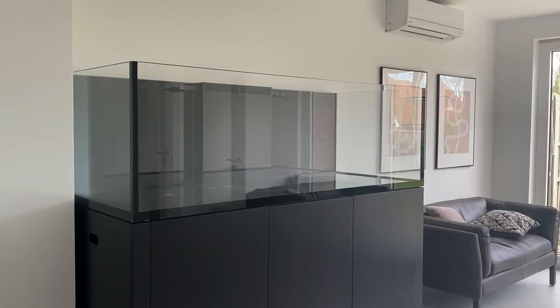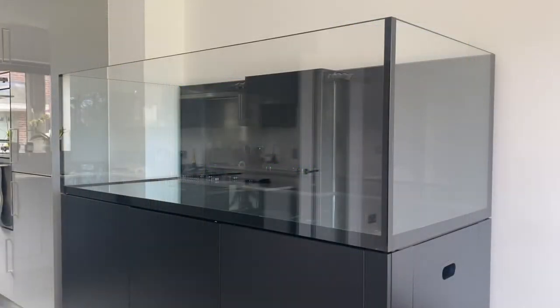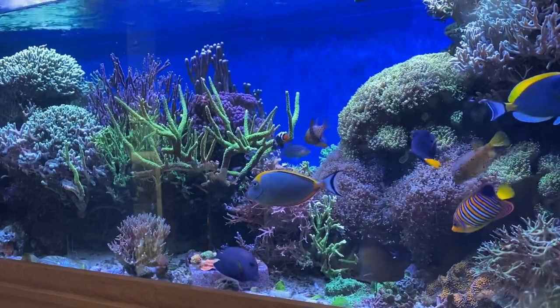There are two comments which people who've seen the tank have made. Firstly, it's huge. The tank is 6 feet long by 2 and a half feet wide, and 2 feet tall, with the total system volume being just under 1000 litres. It's the depth which makes this tank stand out, because it's deeper than the average aquarium, which in theory should allow for more aquascaping opportunities.